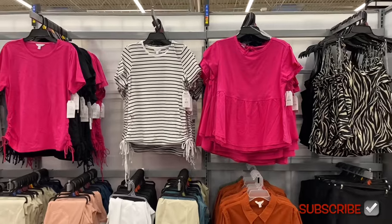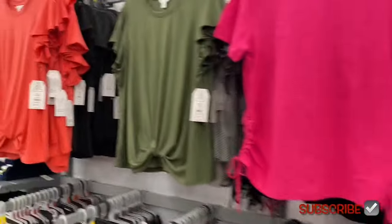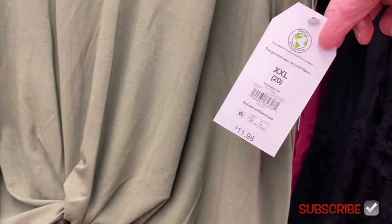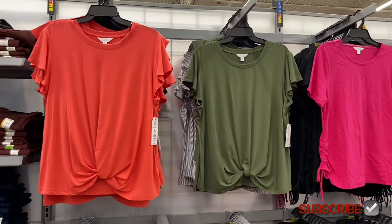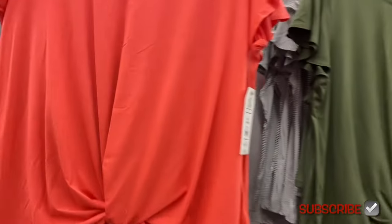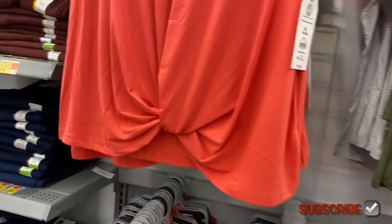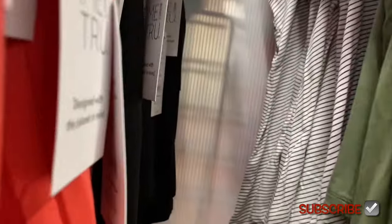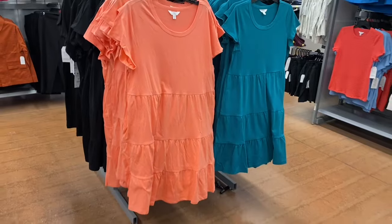There's so much new stuff today. Before I show you the brand new stuff, these were new recently — it's a short sleeve twist top, $11.98 by Time and True. They're really cute. You can get it in this orange-peach color; it flutters and ties at the bottom. They have it in green, black, and a striped one — a lot of stripes right now.